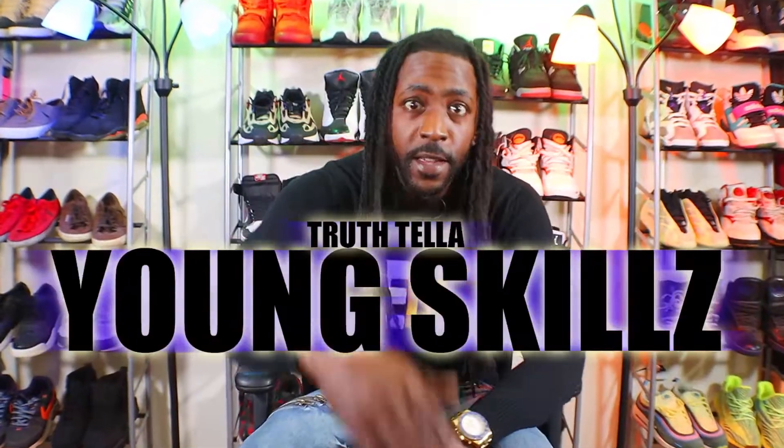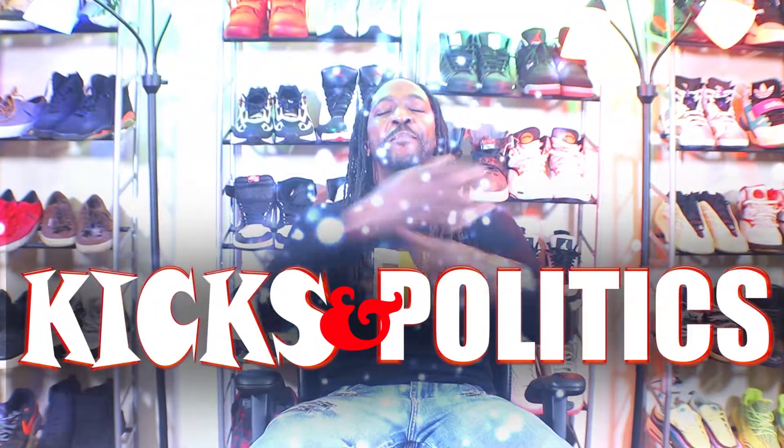What's good people, it's your boy Truth Teller Young Skills and welcome to Kicks and Politics. Today's episode is real special — I'm going to be talking about release date changes. I know a couple of these kicks you've been waiting on, and some of you are just wondering where are they, and I got the info for you.